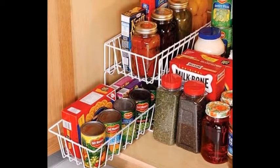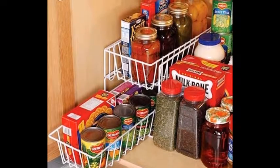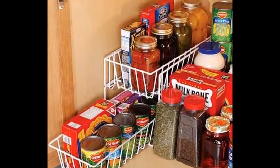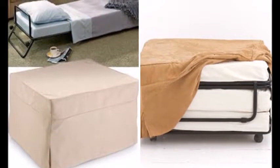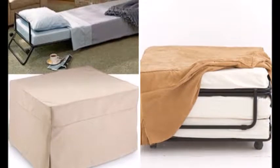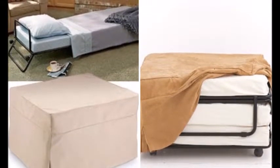8. Sliding Shelves for Cabinets — they ain't pretty, but you'll get so much more use out of those awkward spaces. 9. The Folding Ottoman Bed — this ottoman goes so beyond its call of duty.